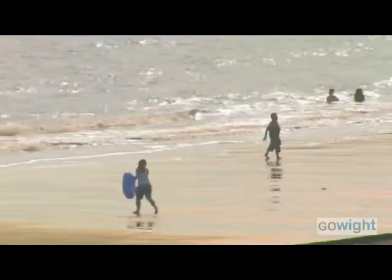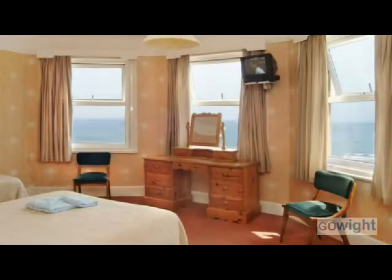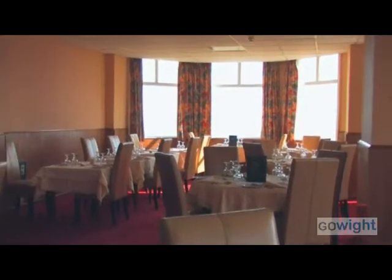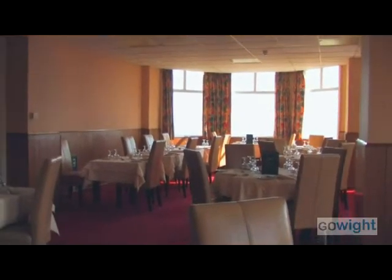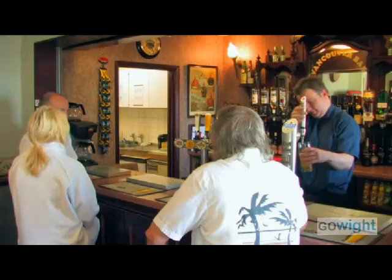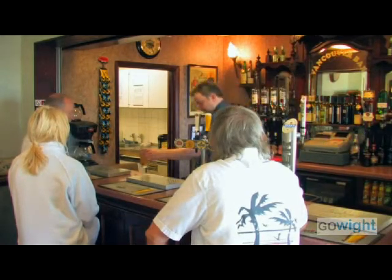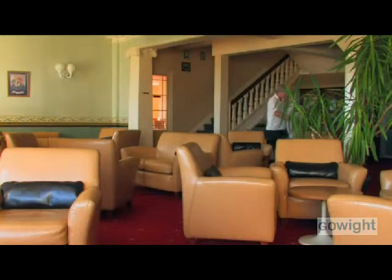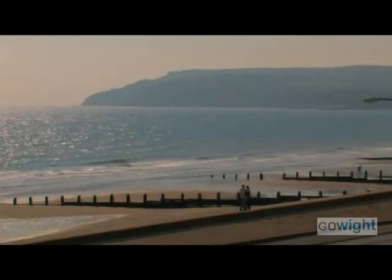The location, the standard of room furnishings, the spacious dining room with a varied choice of good food, the large, comfortable and friendly bar lounge that is so relaxing after a day on the beach or outside at sea — all add up to great holiday value.